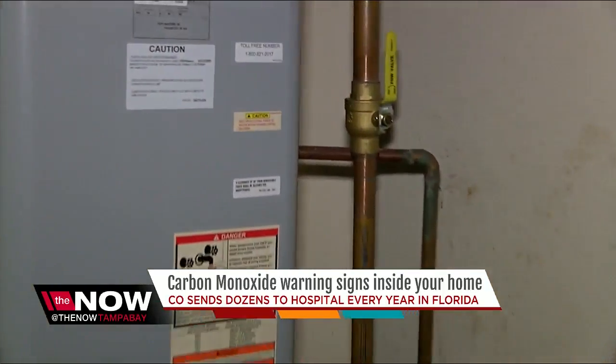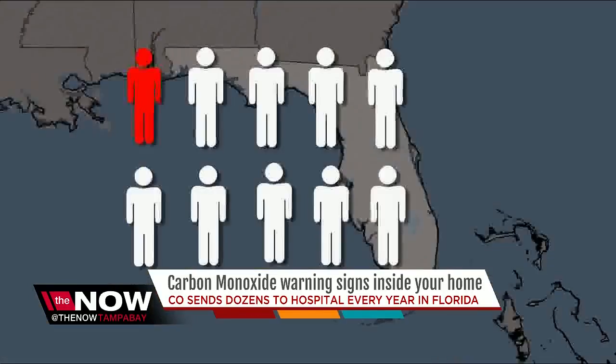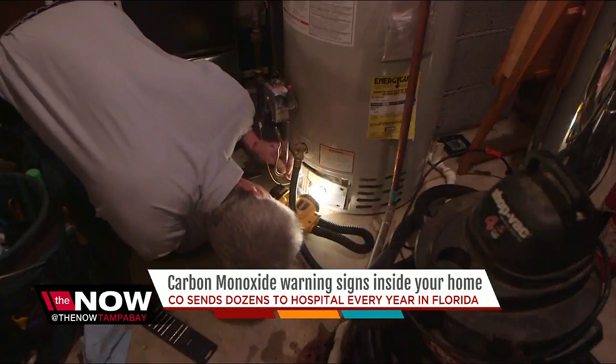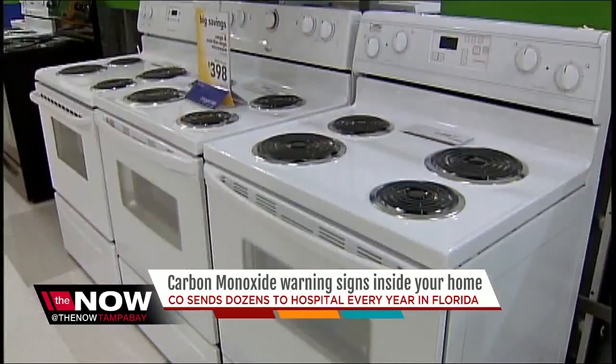We know a lot of you are renting or may not know if you have gas or electric. The best way to know is if your appliance plugs into an outlet, then it's electric. But around 1 in 10 people here in Florida use natural gas. That means any appliance that burns fuel can put off carbon monoxide — the most common things being your water heater, clothes dryer, or stove.